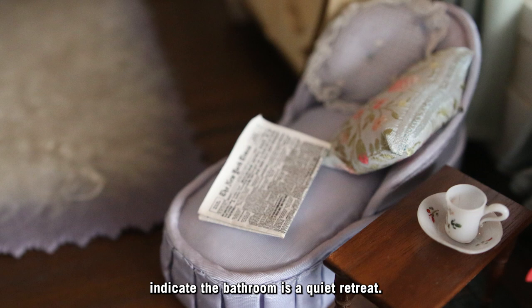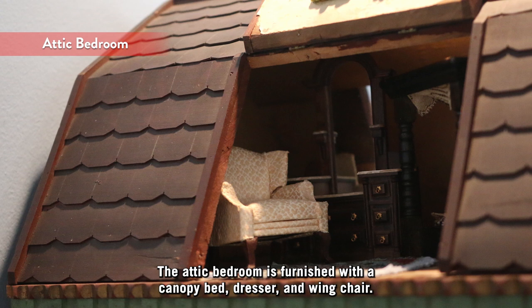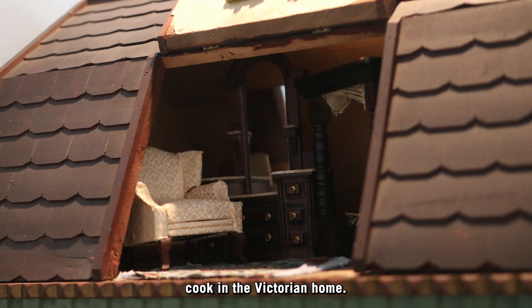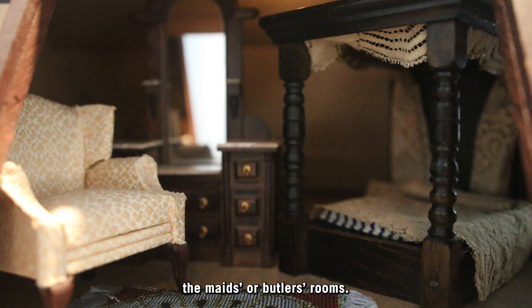The attic bedroom is furnished with a canopy bed, dresser, and wing chair. On the floor is a small oriental rug. This room would probably be used by the housekeeper or the cook in the Victorian home. Its more expensive furnishings are not what would be found in the maids' or butlers' rooms.